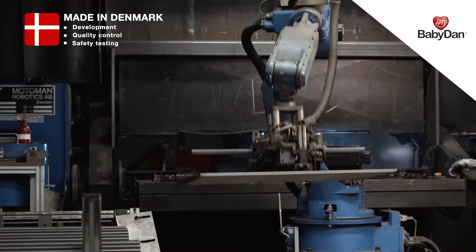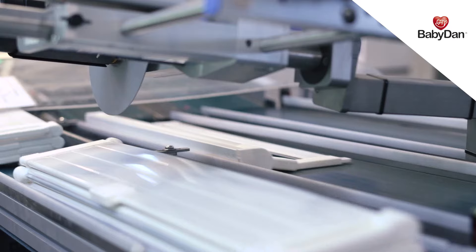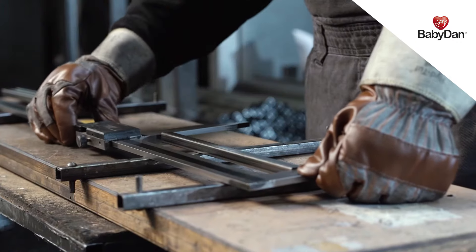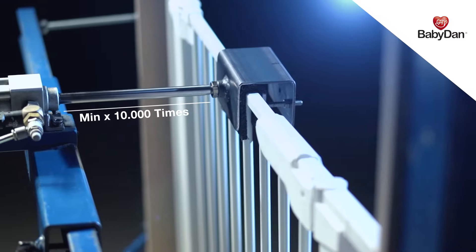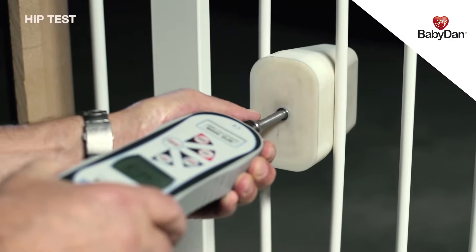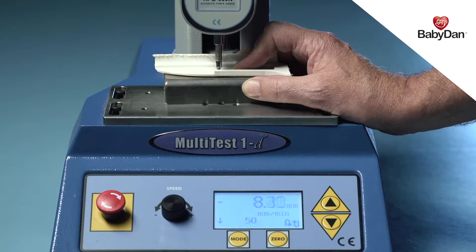Almost all production of BabyDan safety gates takes place in Denmark. Throughout our production, we measure and test the quality of our safety gates. We want our product to exceed the expectations of families with toddlers, so we thoroughly test them. For this, we have created our own BabyDan test centre.